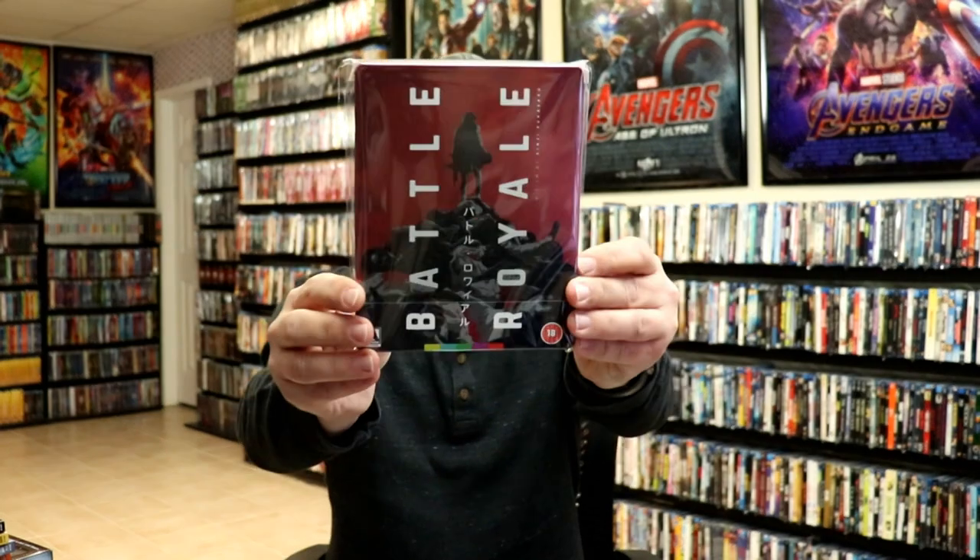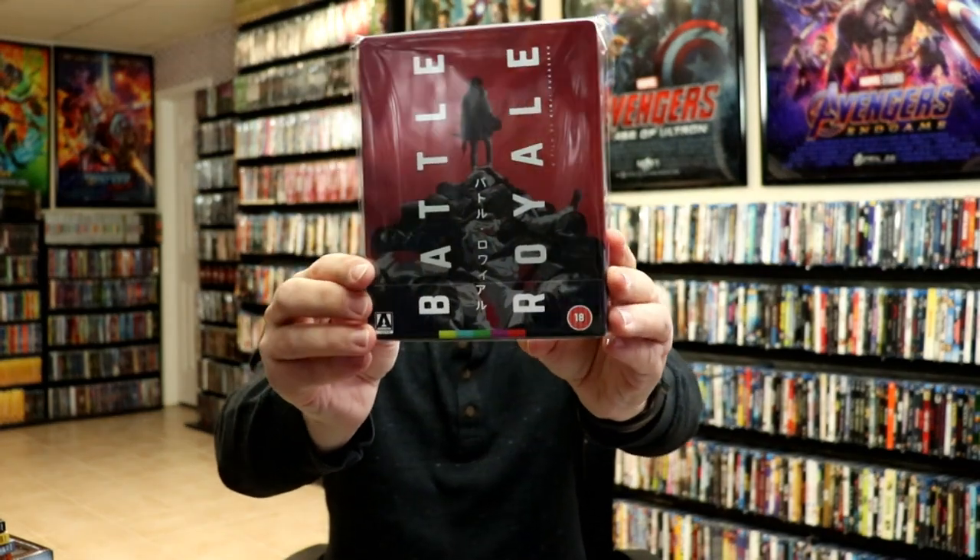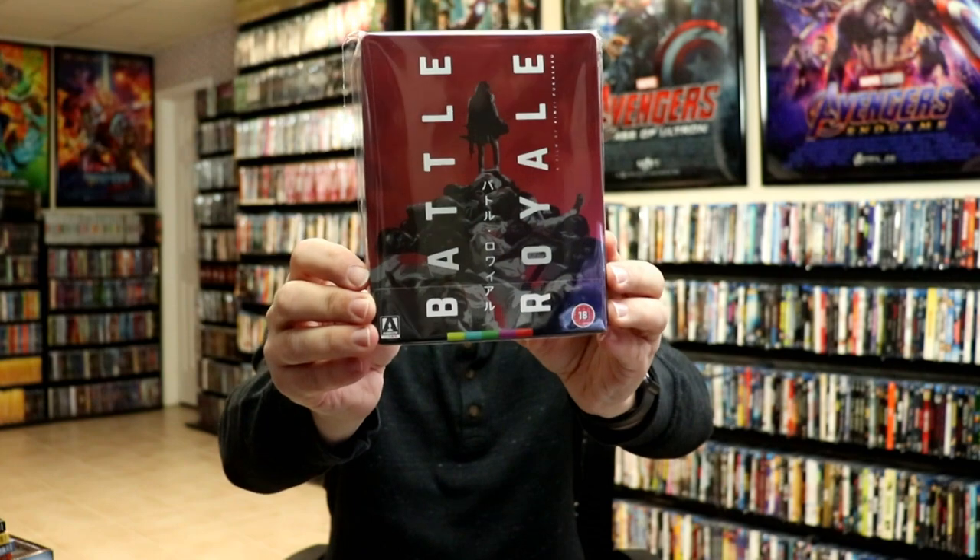Now for the UK pickups — there's quite a bit. I got the Battle Royale steelbook from Zavvi UK, which is an Arrow release. I've heard so many good things about this film but had never seen it, so I finally took the chance and watched it. I enjoyed it for what it was — I had higher expectations, but overall a really enjoyable movie.